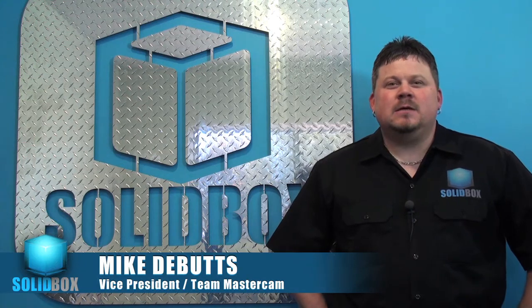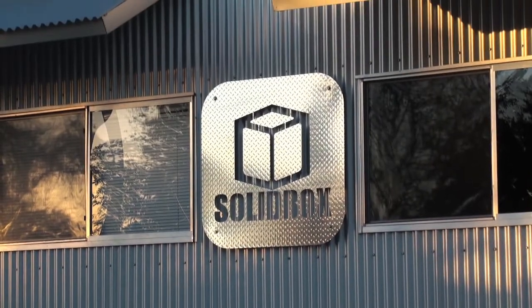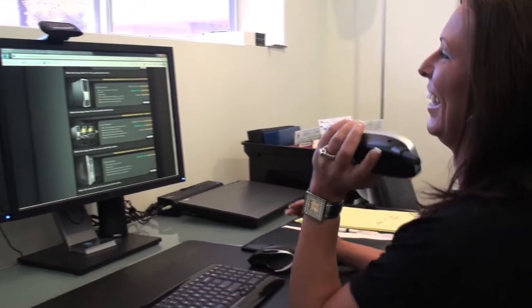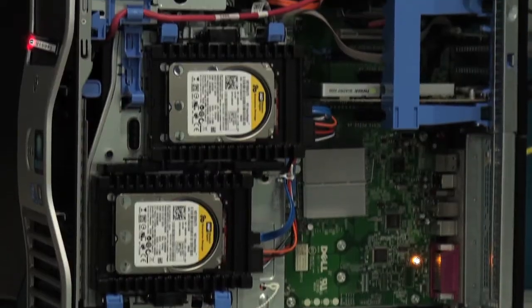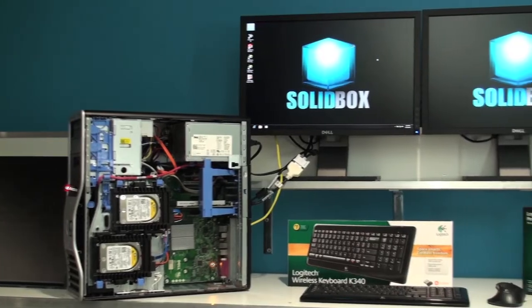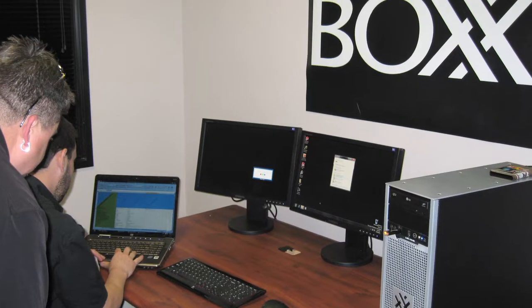Hi, I'm Mike DeButts with SolidBox. Today we're here at our headquarters in wonderful Austin, Texas. SolidBox Team Mastercam is a certified Mastercam partner. We sell purpose-built servers, desktops, and laptops for Mastercam users. We are currently a reseller for Dell, Box Technologies, 3D Connection, and Logitech.